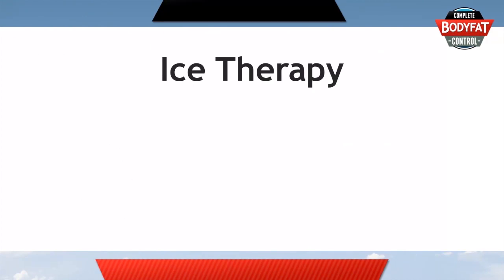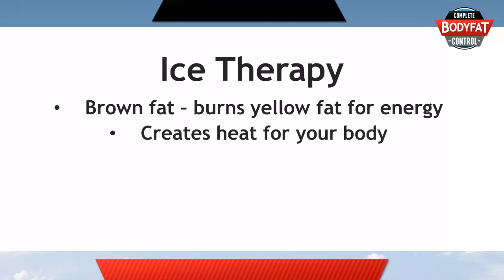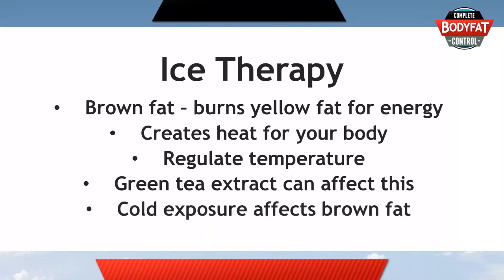Brown fat actually burns fat and glucose to create heat. It helps your body regulate its temperature by taking fat from your white or yellow fat — stored with a glucose molecule — and burning it to create heat. That's the function of brown fat. This will sound vaguely familiar because in supplement content we talked about green tea extract, which actually acts on your brown fat to increase its rate of burning white or yellow fat. So cold exposure may mean that the brown fat in your body burns more of that white or yellow fat for energy.